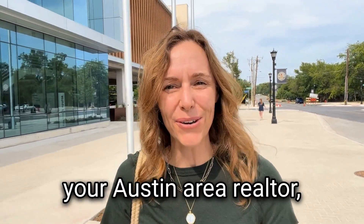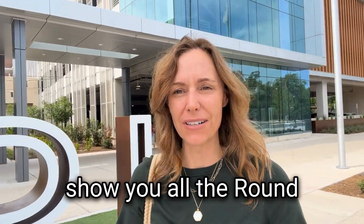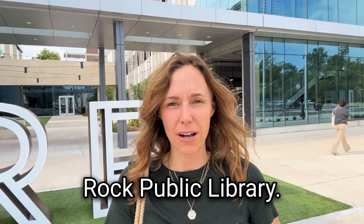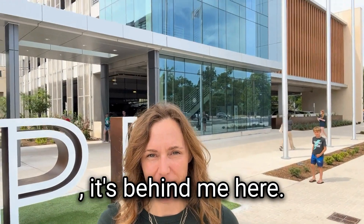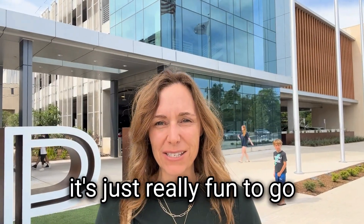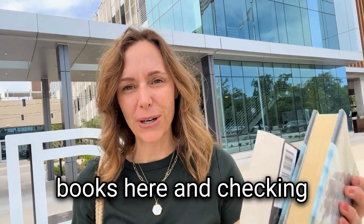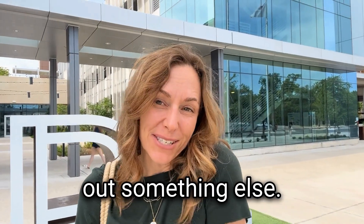Hi, it's Christina Ainsworth, your Austin area realtor, and I just wanted to show you all the Round Rock Public Library. It's behind me here. It is a new building and it's just really fun to go into a brand new library. I love libraries. I'm just returning some books here and checking out something else.